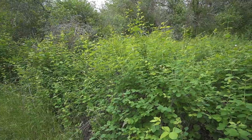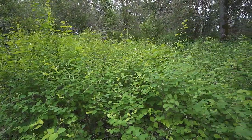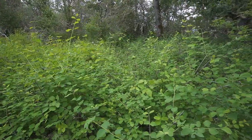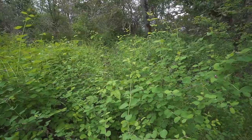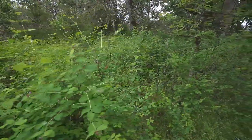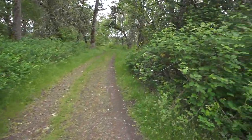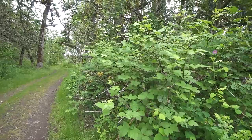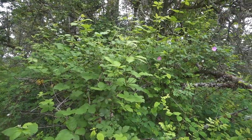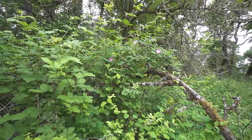Coming through this first patch of woodland, we begin to get familiar with some of the plants of this habitat. Really common in here is snowberry, which you can recognize by its opposite leaves. This is also mixed with a lot of Himalayan blackberry, unfortunately an invasive weed that forms large thickets in here, mixed with some wild rose, which is blooming right now with pink flowers.